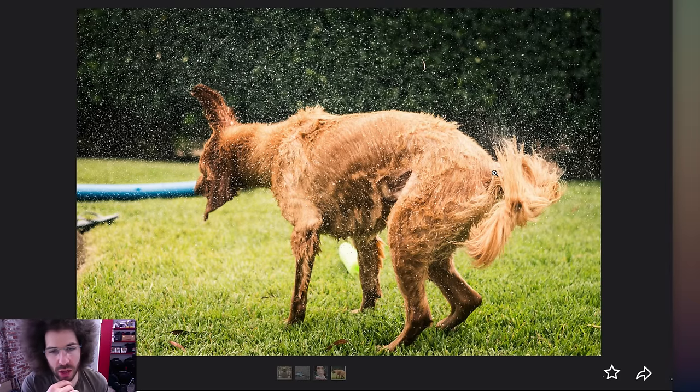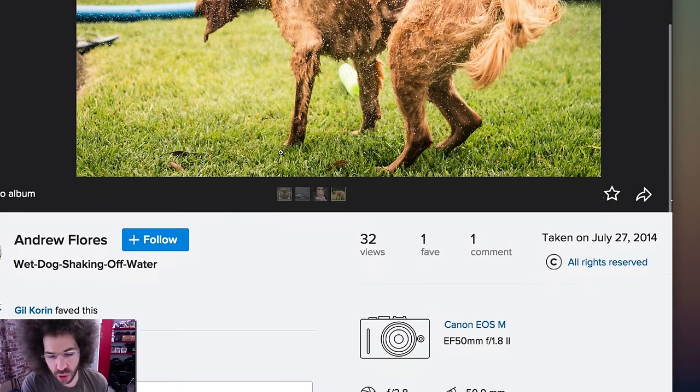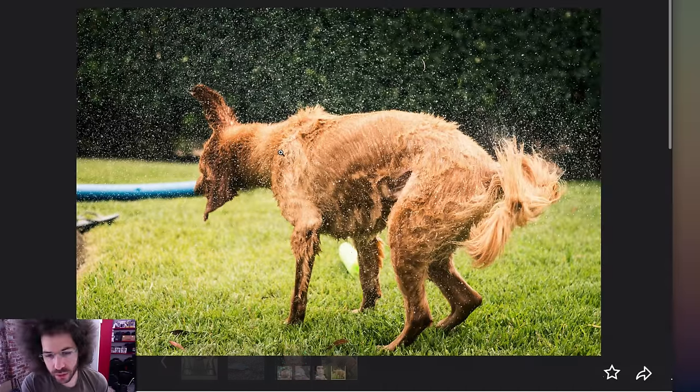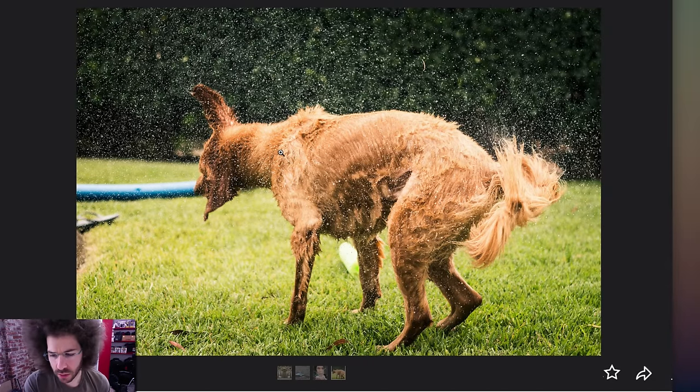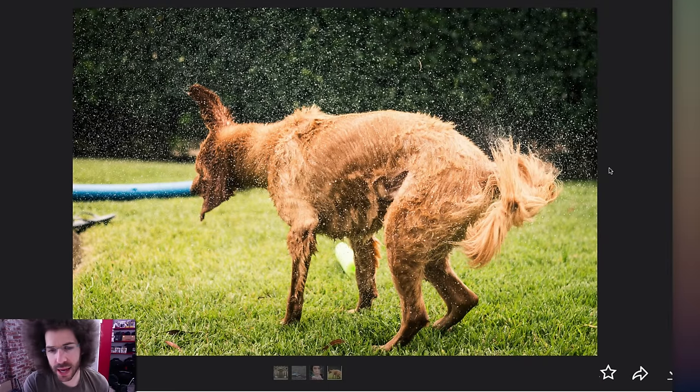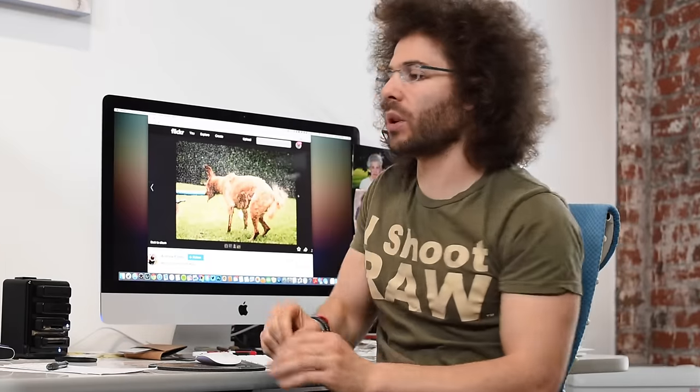Moving forward, we've got a dog — it kind of looks like the dog wants to take a crap. It's not the best angle of the dog, but it's nice that you froze the motion. EOS M — whoa! That's the mirrorless camera with the 50mm 1.8 on there. I haven't seen a lot of EOS M's because they're actually not in the United States yet. Coming soon, but interesting shot. The EOS M does not have a built-in viewfinder — you have to pay for it separately.